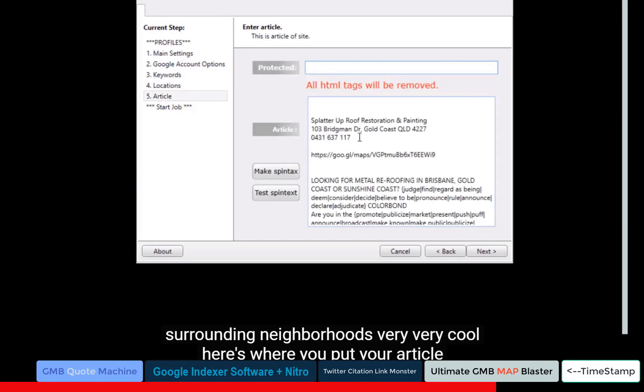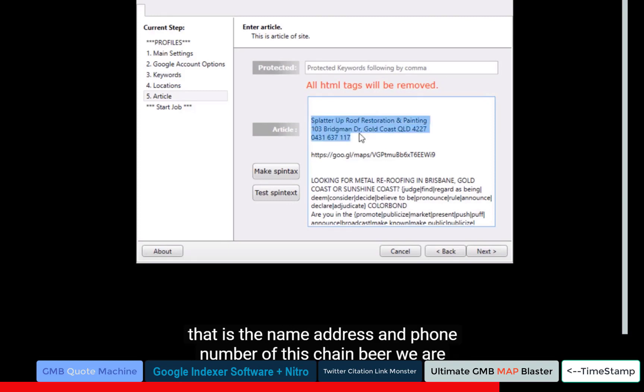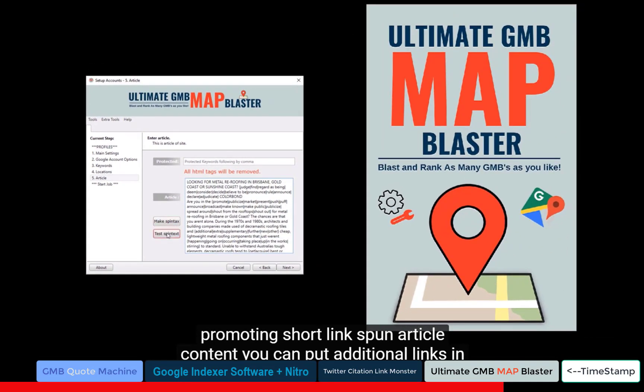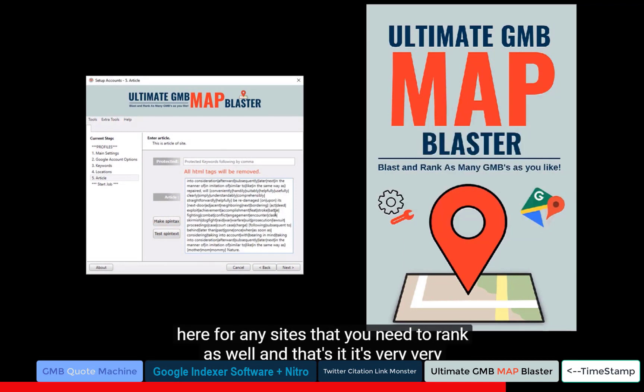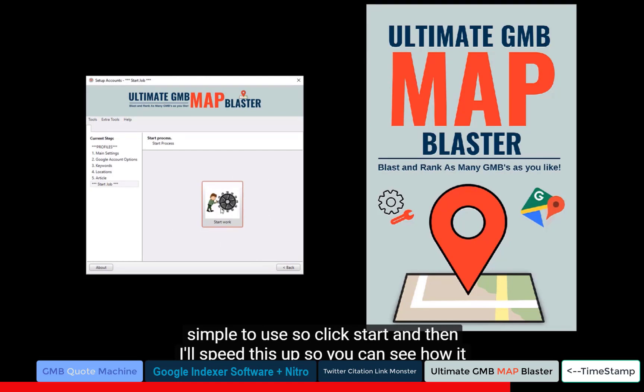Here's where you put your article content. As you can see, I've got the NAP — the name, address, and phone number of the GMB we're promoting — not spun. Short link, spun article content, and you can put additional links in for any sites that need ranking as well. That's it — very simple to use. Click Start and I'll speed it up so you can see how it works.